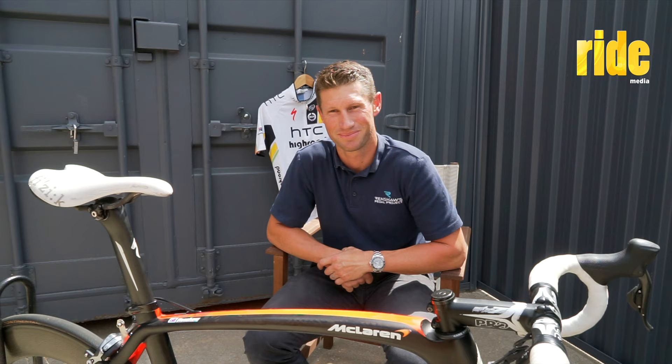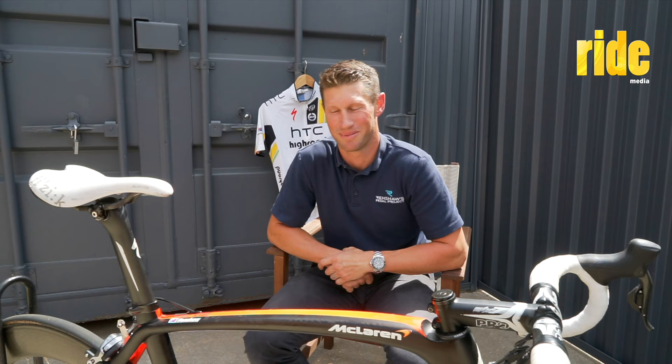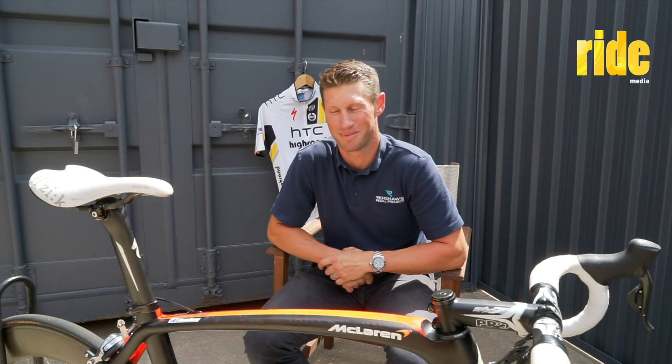Thanks very much for telling a few great stories and giving us some insight that I don't think anyone's published before. It's really good. Thanks.